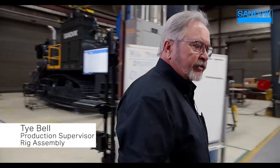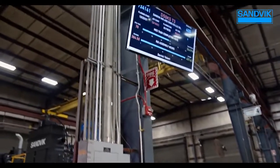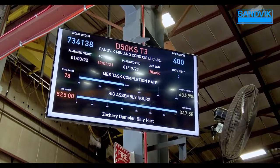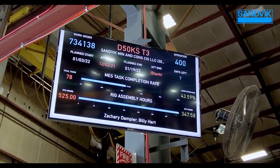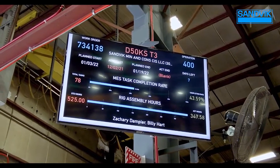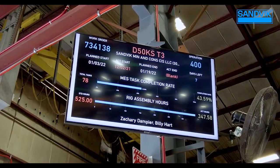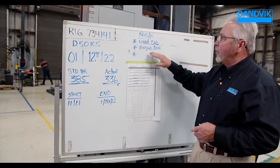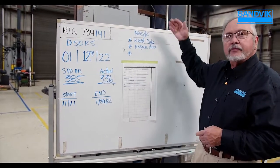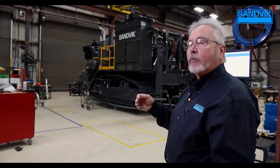We track our daily performance in a couple of different measures. One is our monitoring system in each rig bay — this rig information tells you the rig number, which operation we're in, what day we actually started, when we're supposed to complete it, our completion rate, and our standard versus actual hours. The guys know right now that we need the cabin and the engine box — those are the next couple of items we need on this rig. If it goes as planned, we'll be able to crank this machine up on Friday and drive it out.